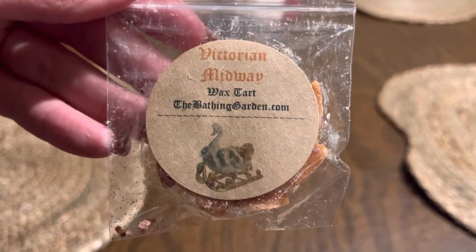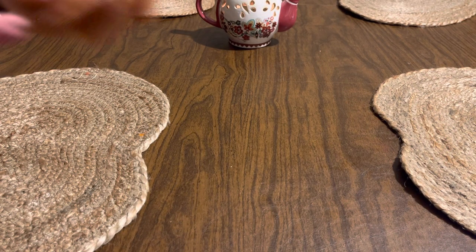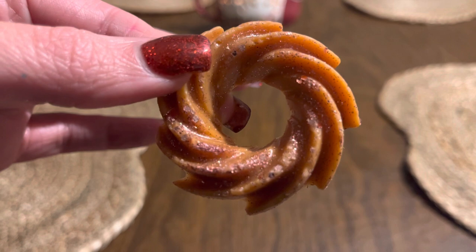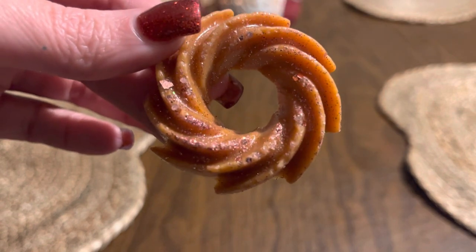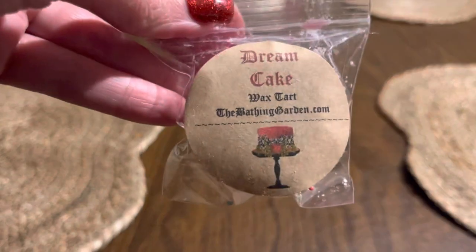I got Victorian Midway here. This one is like fried apples, brown sugar, cinnamon, and pumpkin. I think it's a very heavy cinnamon and pumpkin scent. This is like fall. If you don't like a red hot cinnamon, you would not like this because it is super cinnamon-y to me. And I love red hot cinnamon. I actually normally don't like pumpkin, but I like that one a little bit better because it does have a lot of cinnamon in it and it kind of overpowers the pumpkin, honestly.